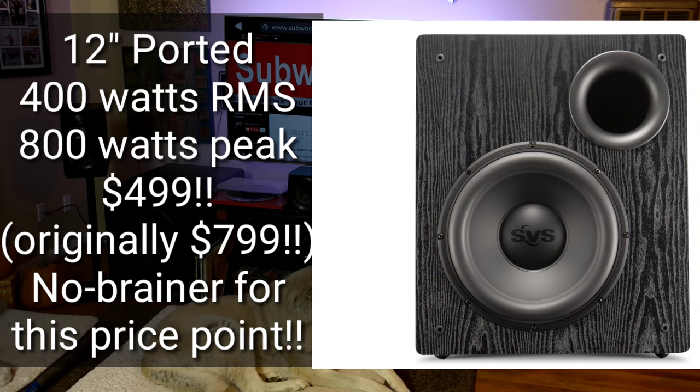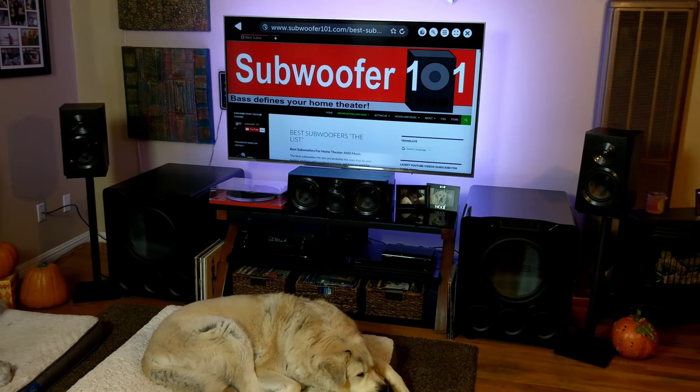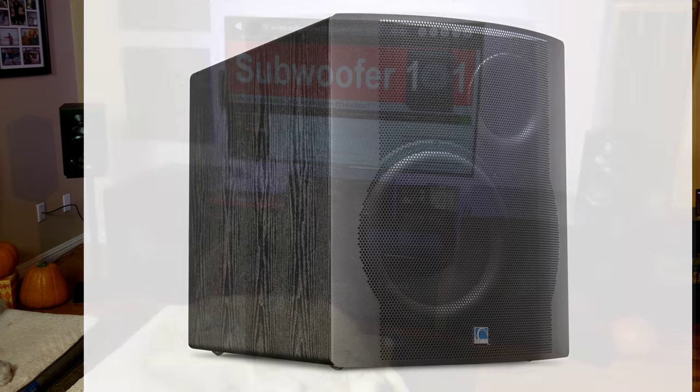It's got 400 watts RMS and 800 watts peak. It's a 12-inch ported subwoofer and the PB2000 predecessor. The PB2000 is one of my favorite subwoofers. If you had to place it, it's kind of in between the PB1000 and the PB2000. It originally sold for $799, but for the Black Friday special it's $499, which is pretty awesome.